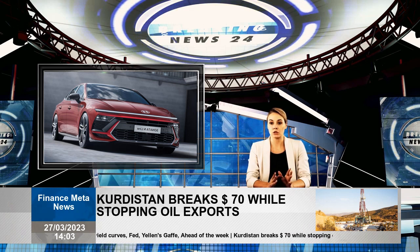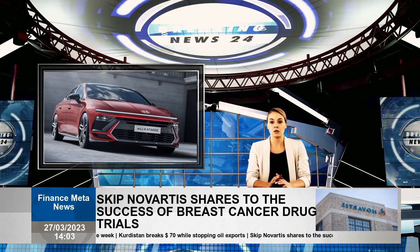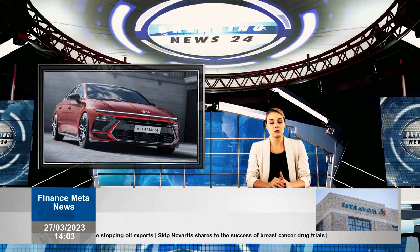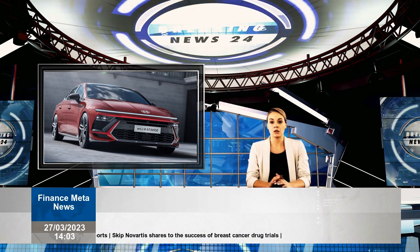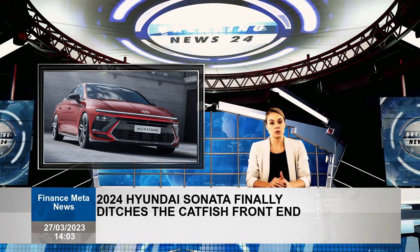The 2024 Hyundai Sonata borrows the front light bar seen on the Kona crossover, which has recently been redesigned. The headlights themselves sit low, and the rest of the front end is much sharper and more aggressive than before. The new look is expected to alienate fewer potential buyers than the previously redesigned Sonata.